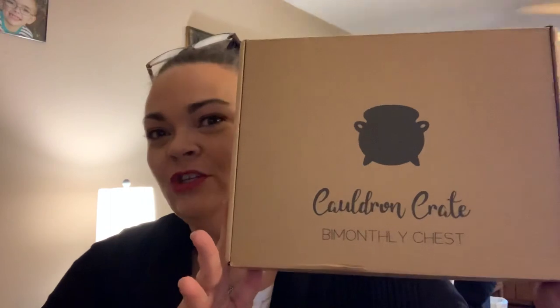Hey y'all, it's Andrea. Today I'm very excited to open Cauldron Crate bi-monthly. This is based on book four. I think it's called the Chest of Fire, which is the theme of this box. It's from the UK and it costs me $53.60 in US dollars. The last box I opened from them, Unbox the Magic, was fabulous — the best Harry Potter box I've ever opened. This one seems smaller and much lighter, so fingers crossed this is good.